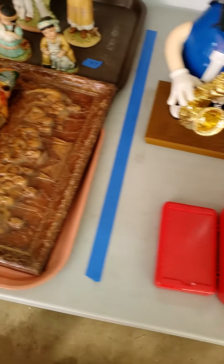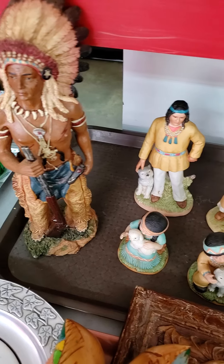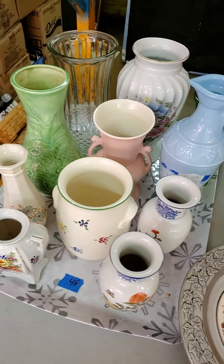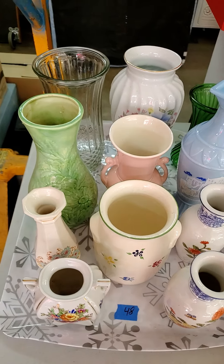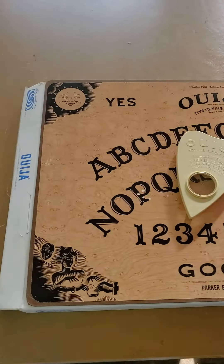Tray number 46. Tray number 47. Tray number 48. Ouija board is number 49 — we took it out of the box.